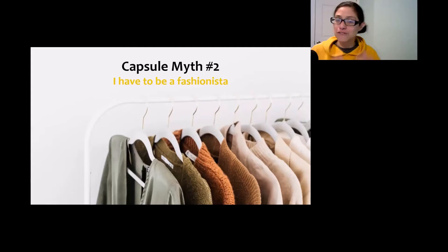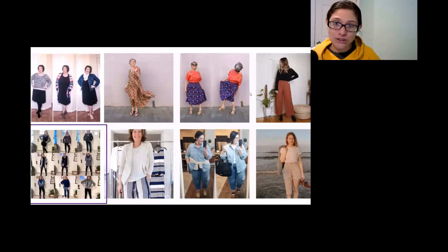Myth number two is that you have to be a fashionista to be able to wear a capsule wardrobe. Maybe you've seen models posing in lots of different expensive clothing and you think that you have to be obsessed with fashion to use a capsule wardrobe. That's just not the case. Normal everyday people are using capsule wardrobes to gain some space and calm in their closets. Here I found some people on Instagram who are using capsule wardrobes — it doesn't matter what age you are, what body type, or whether you like colors or not. The person in the lower left corner circled in the purple box said that if their Instagram feed is a hodgepodge of things, it's because they're building a life, not a brand. She posts about food, her family, and capsule wardrobes — it's just a small part of her life. So you don't need to be obsessed with fashion to have a capsule wardrobe.